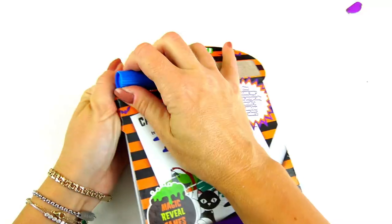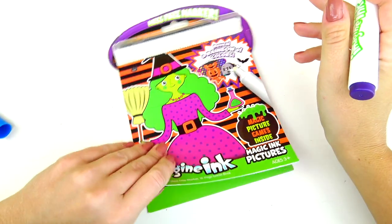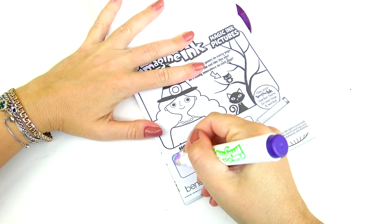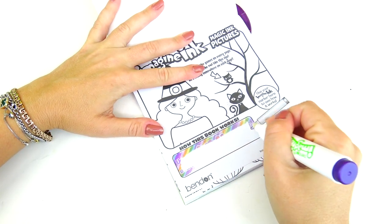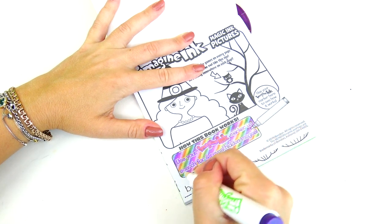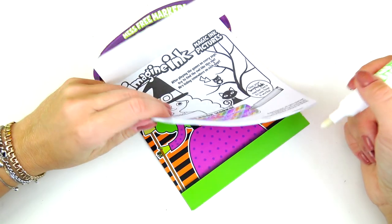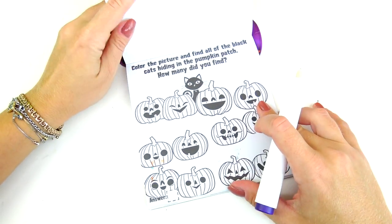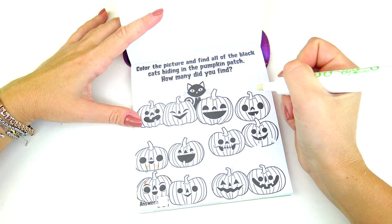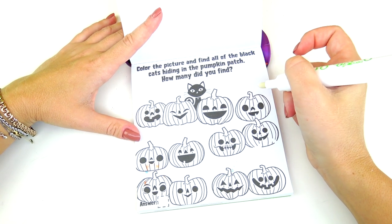First comes first, let's remove the marker. Next let's see how this marker works. Well that was pretty easy, right? The good thing about this activity book is that all you need is just one marker to color and play games.